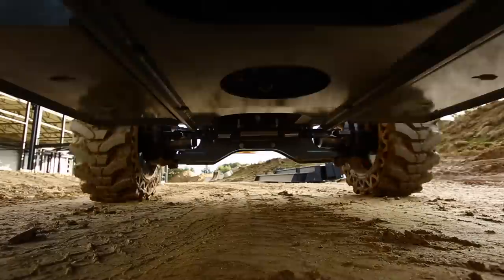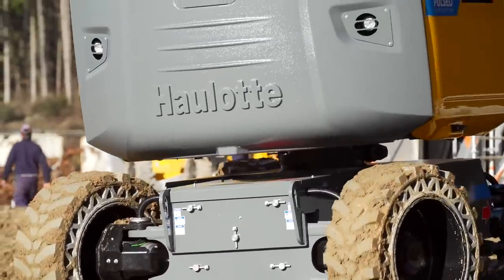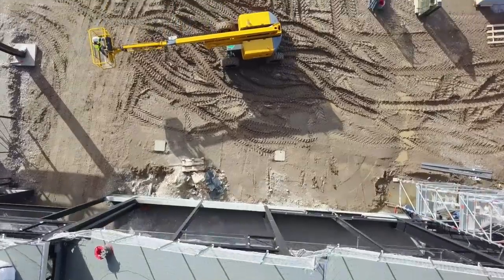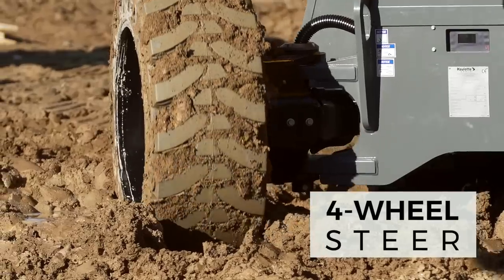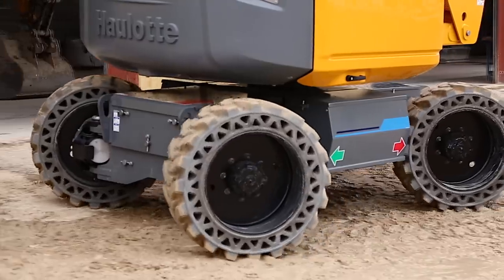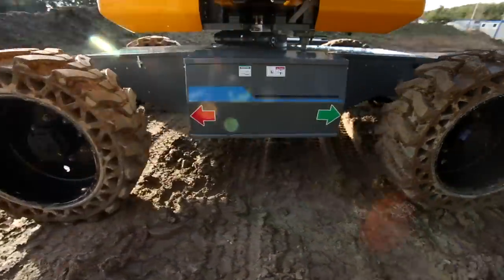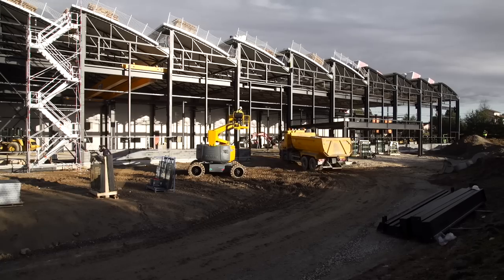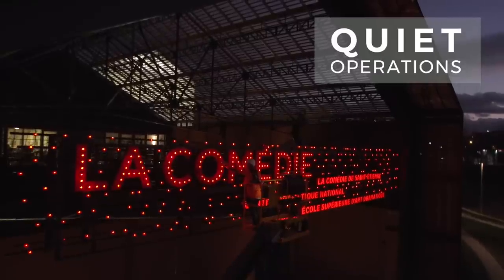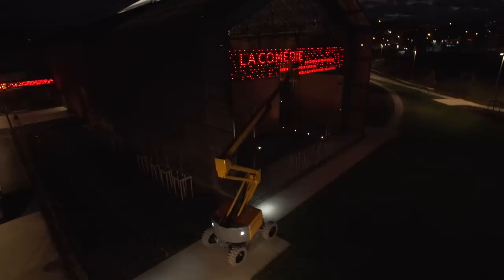Its electric engine provides extremely powerful torque for overcoming obstacles and climbing slopes of up to 45 degrees. With the four-wheel steel version, the machine offers optimal maneuverability. The turning radius is significantly reduced, and the Crab Steering Mode facilitates driving in all conditions. With their silent and electric operation mode, Pulseo models can be used at any hour without disturbing residential neighborhoods.